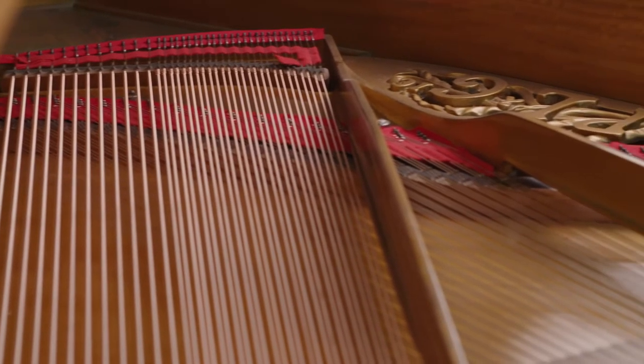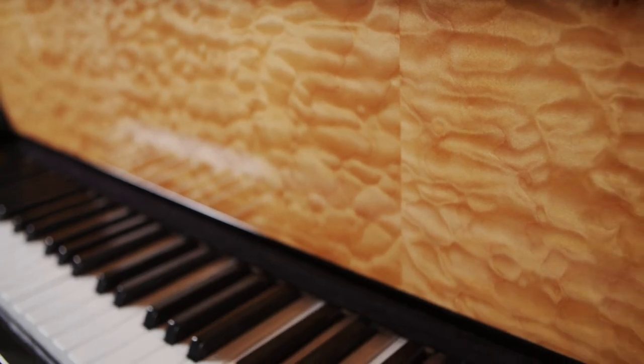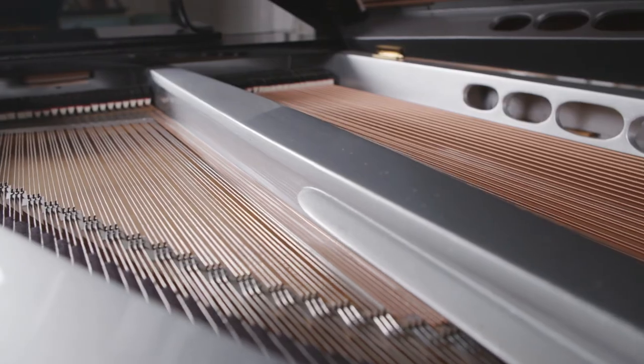I always tell other restorers when they ask: you have to let the instrument guide the way. If you impose your own values onto the instruments, you're not going to get a good result. So you've got to let it show you its voice.